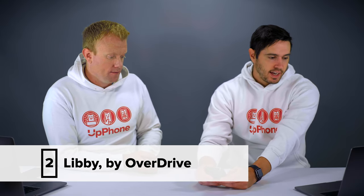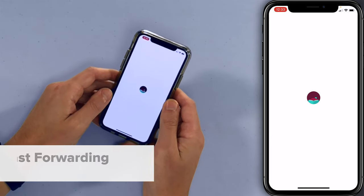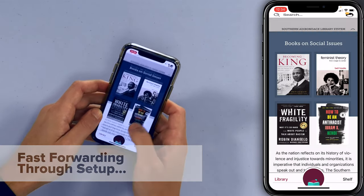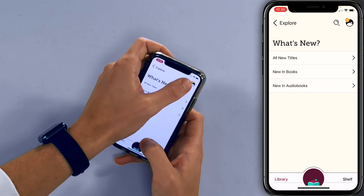Next up is Libby by OverDrive — access 10,000 eBooks and audiobooks. Let's open up the Libby app. Books on social issues, look at all this good stuff. A lot of these you see 'place hold,' and that means they're already checked out from this library. You put yourself on a waiting list and it lets you know as soon as you can take it out. I'm going to search for a Stephen King book.